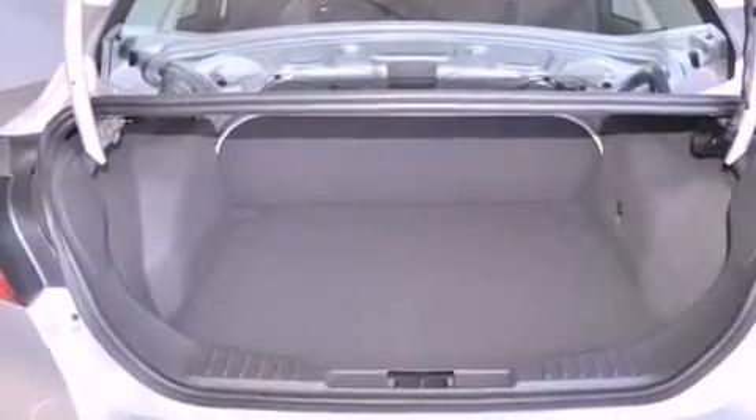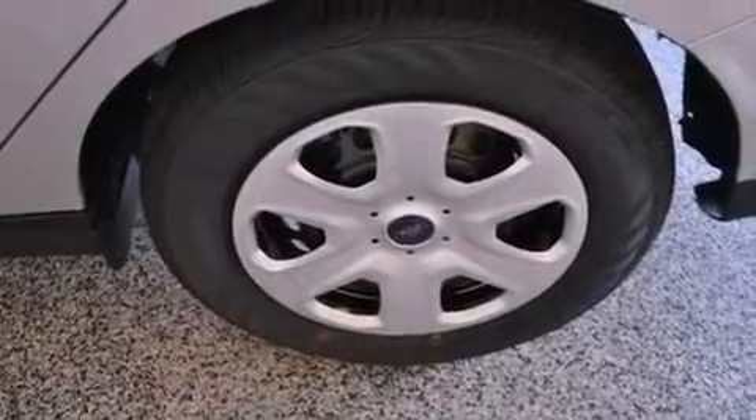Additional features include latch-ready child seat anchors, rear seat child-proof door locks, air conditioning, and a vehicle anti-theft system.